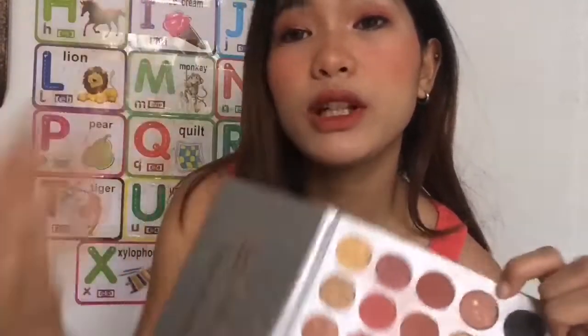You can check for other palettes which range from around P130 to P550. If you really want to experiment with eyeshadow and get creative, you can buy the gorgeous big palette — it has everything in it: neutral and bright shades, all in there. That is around P550 — their most expensive one. Again, you can buy it on Shopee.